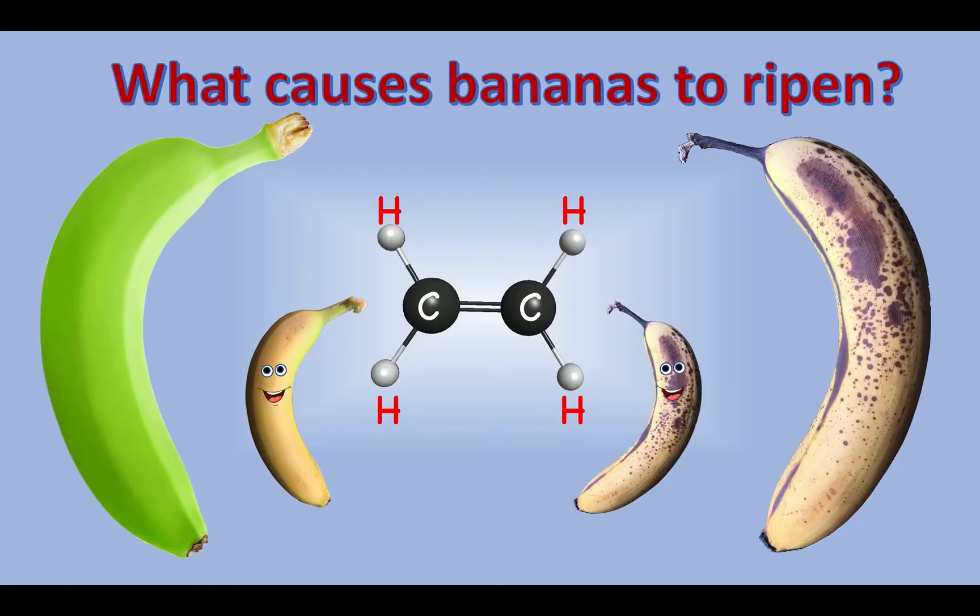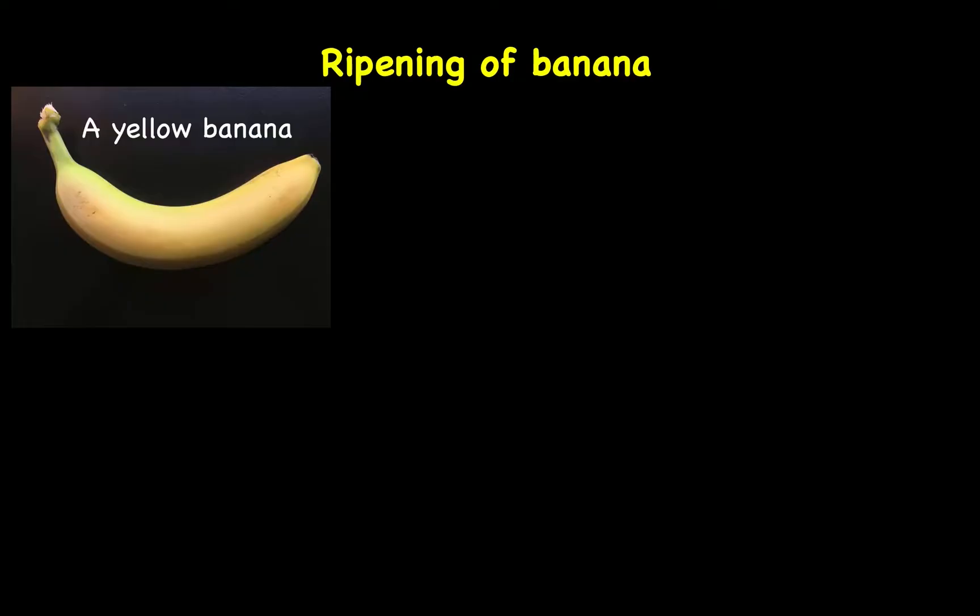Hello, welcome back to NOVA Kids Quest. Today, we're going to learn what causes bananas to ripen. Ripening of banana.